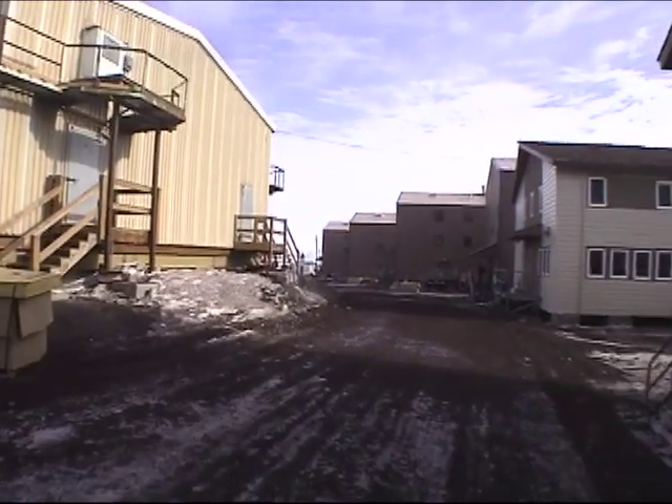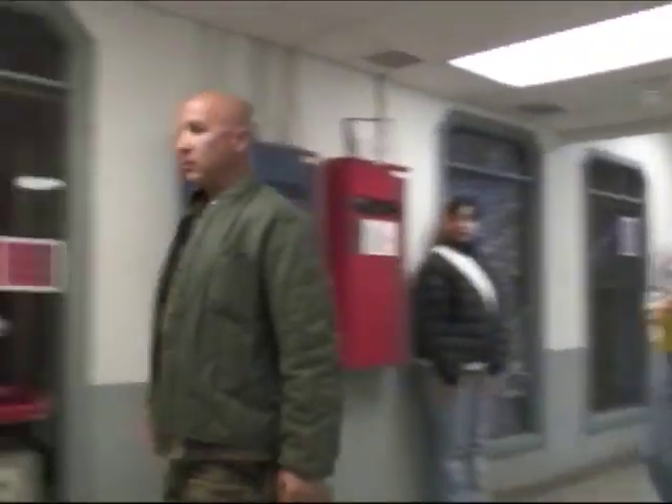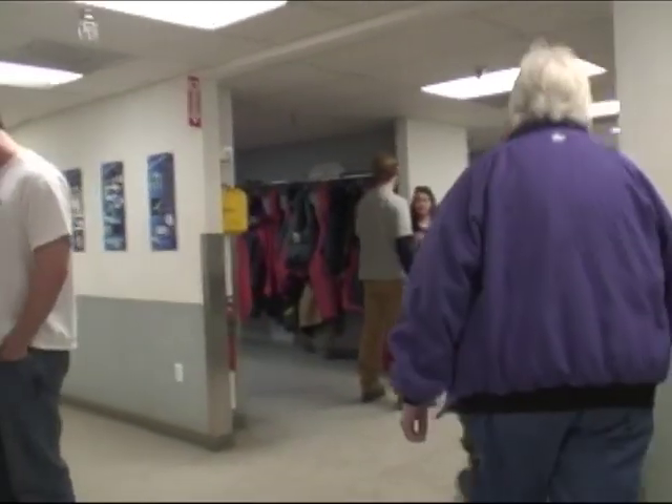My name is Eric Avde. I'm the station manager for McMurdo. In the summertime McMurdo has about 1,100 people. This is Building 155 — it's one of the larger buildings on station.